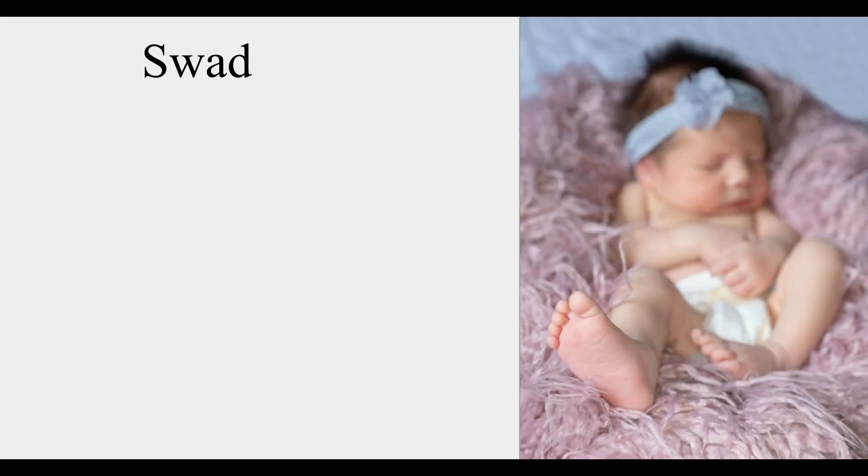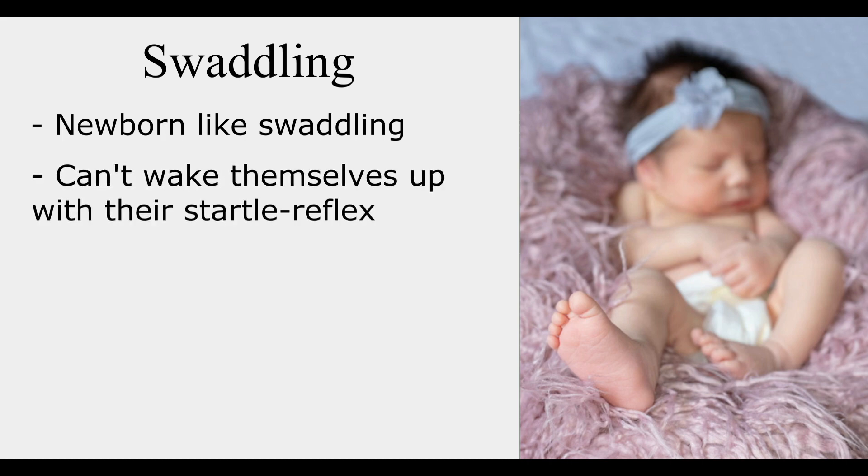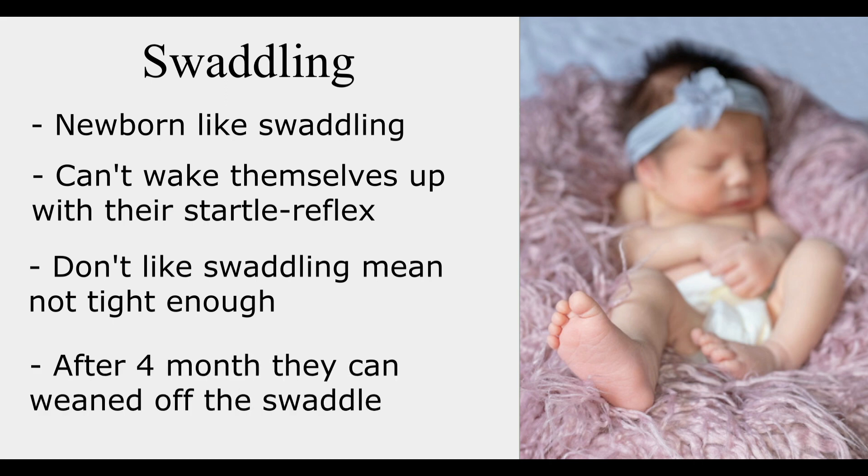Next is swaddling. Newborns like swaddling very much — it helps them sleep for longer stretches. Swaddling ensures babies can't wake themselves up with their startle reflex. Sometimes you think your baby doesn't like swaddles, but this is simply because the swaddle is not tight enough. After 4 months, they can be weaned off the swaddle. Buy swaddles made of natural materials that allow optimum breathability.